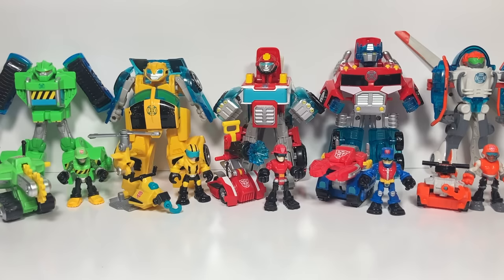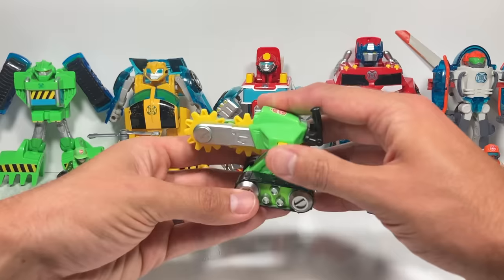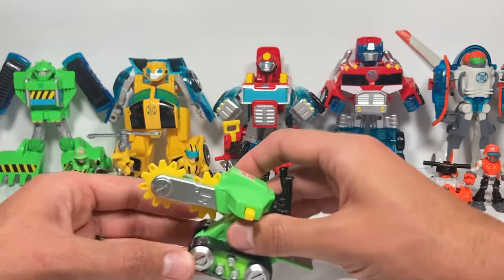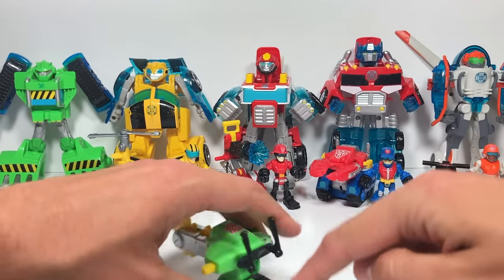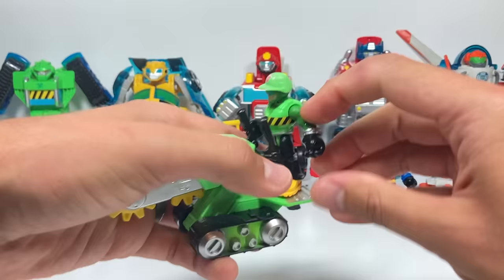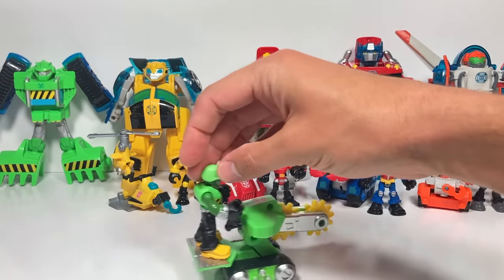The new Rescue Bots toys are unboxed and ready to go. I've put each of the Transformers behind the new toys they go with. First let's start with Boulder. This is an interesting machine - I believe it can dig trenches. If you push this button on the side it spins these blades super fast. The character has cool movements - he can rotate his hands, turn his head, and move his legs. You can put him right on the peg and he can hold on to the steering and drive along.